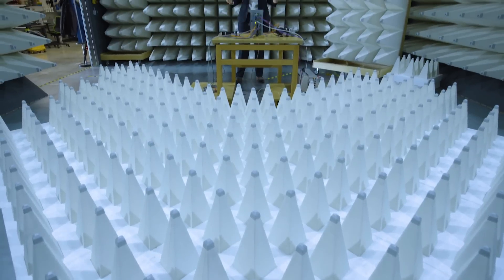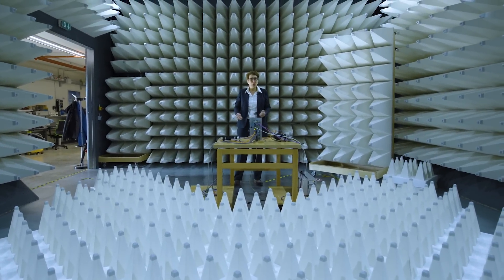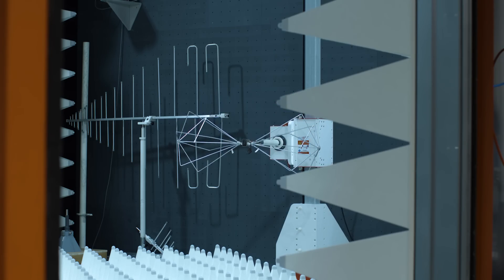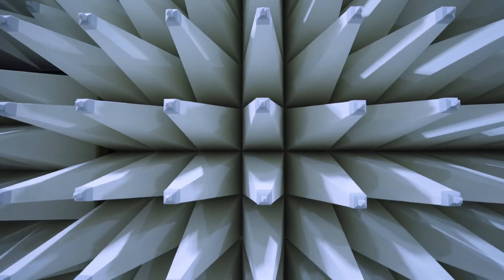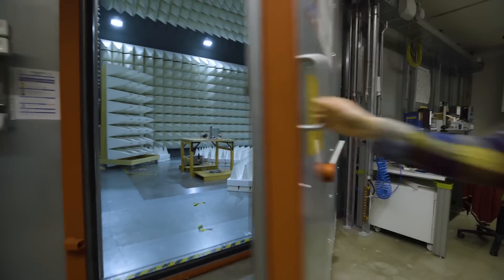We are developing nearly all our electronic parts ourselves to keep up the quality. They need to be tested and they need to be according to the regulations. Here we are in the EMC lab where we test the electromagnetic compatibility of these parts. There's a lot of absorbers and high-frequency equipment.